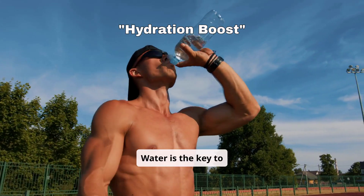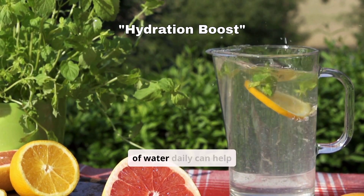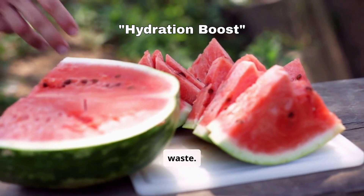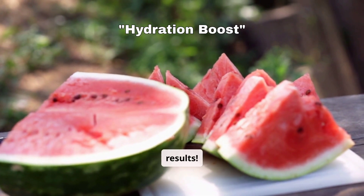Water is the key to flushing out excess uric acid. Drinking at least 8 to 10 glasses of water daily can help your kidneys efficiently eliminate waste. Add hydration-packed foods like watermelon or cucumbers to your diet for even better results.